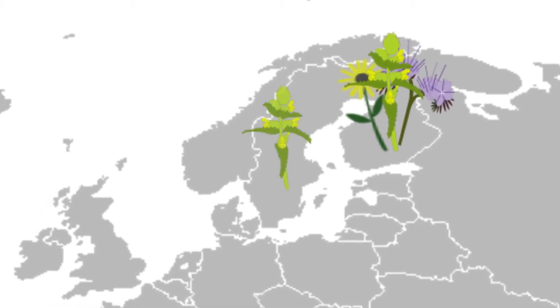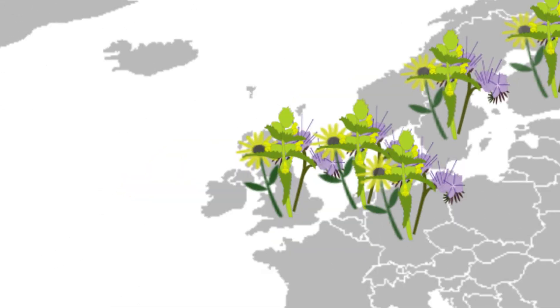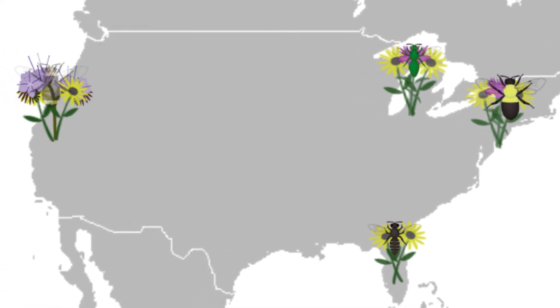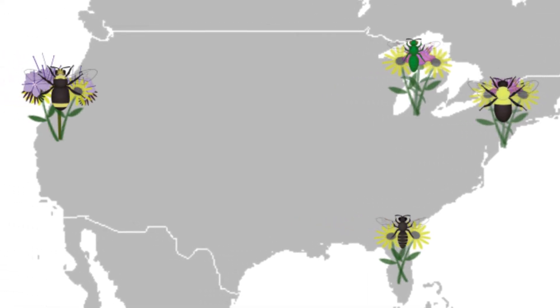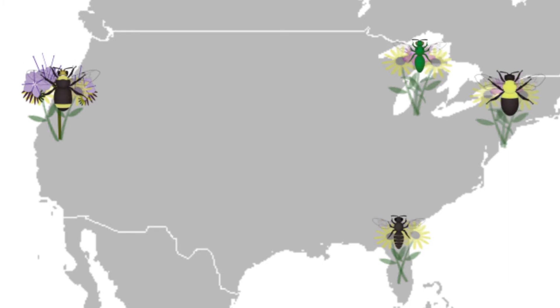Around the world, study after study has found that when you add wildflowers to farms — whether in the form of wildflower strips, meadows, or hedgerows — you get more bees. The bees these plantings support tend to be the most important agricultural pollinators, helping to increase pollination and yield of nearby crops.